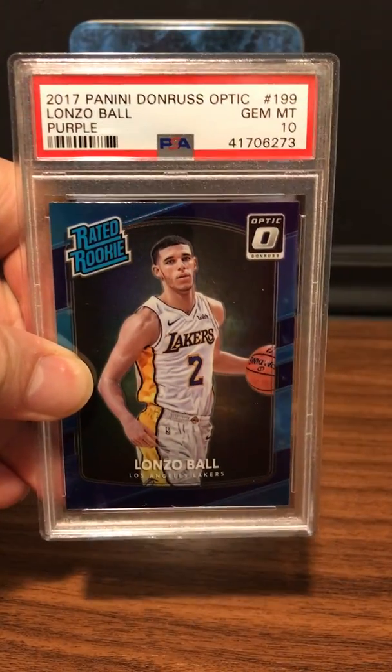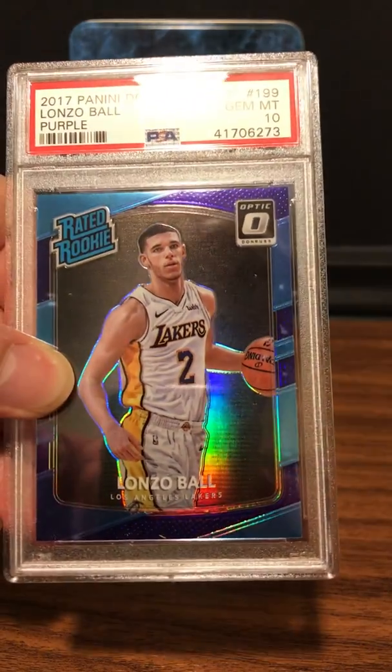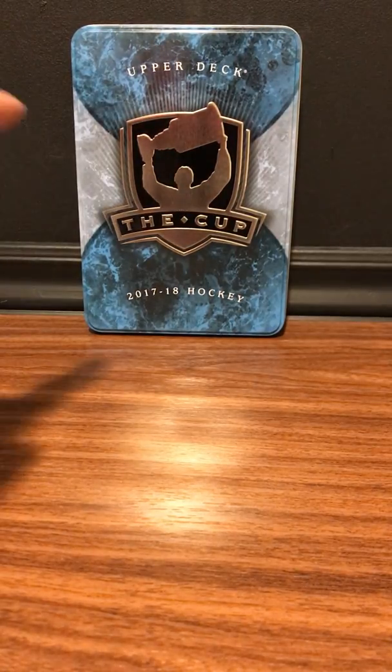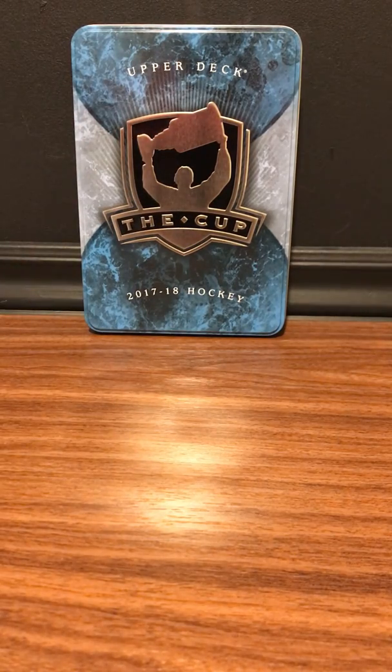Last but not least in this third part: LiAngelo Ball purple Raiders rookie — Gem Mint 10. So a lot of Gem Mint 10s on the newer cards. Thank you for watching, guys. If you want to be on our amazing box hockey breaks, go to our Facebook page — Gem Intent Collectors World — and ask to join. Follow us on Instagram, which is growing past 300 followers, and subscribe to our YouTube channel, Gem Intent Collectors World. Please leave comments and let me know what you think about the cards. See you in part four!